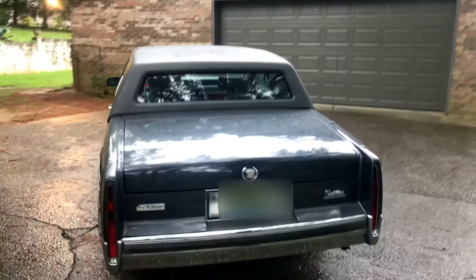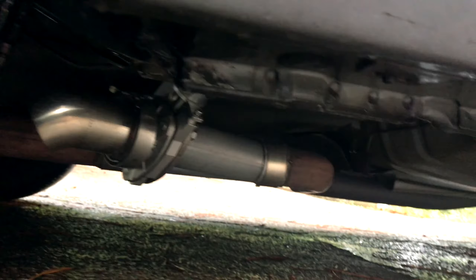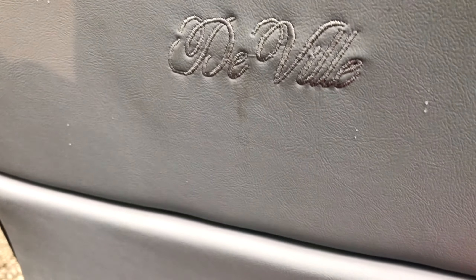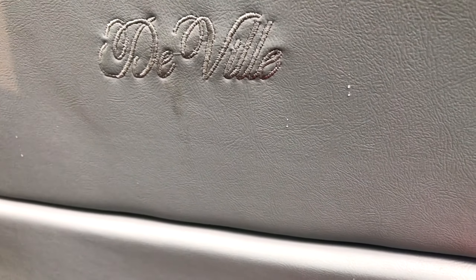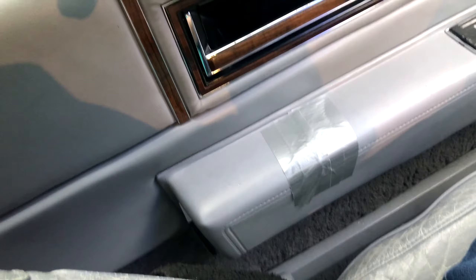Aside from that, I put on a cutoff valve, which, if you have a car like this, I would highly recommend — they sound very good. The benefit of a cutoff valve is that you don't have to have it running all the time, so if you live in a neighborhood or something, you don't annoy all your neighbors.